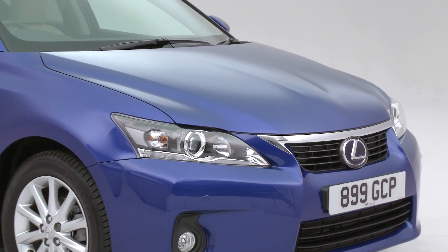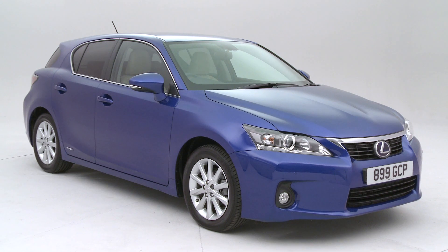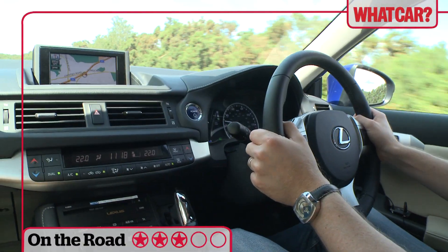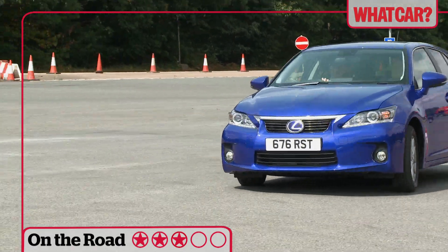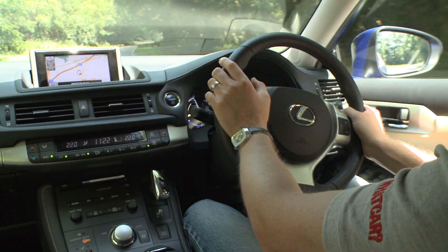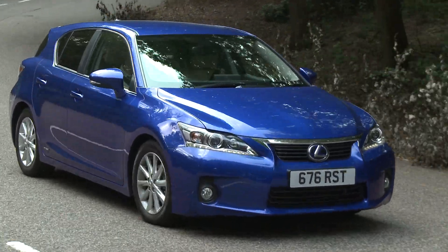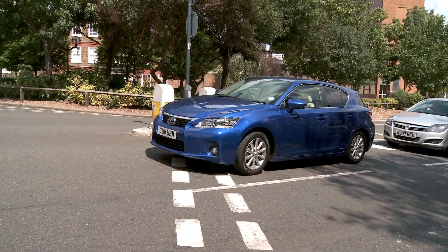Lexus describes the CT200h as a luxury-orientated car rather than a sporty one, but in reality we think it strikes a poor balance between the two. The steering is light and responsive and there's limited body roll when cornering, so the car does feel nimble. However, the steering has a numb feel and the ride is unforgiving at low speed, thumping over uneven surfaces.